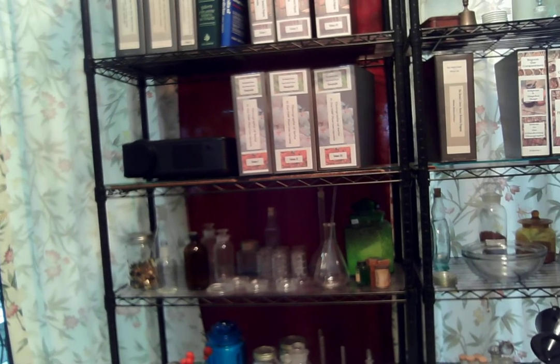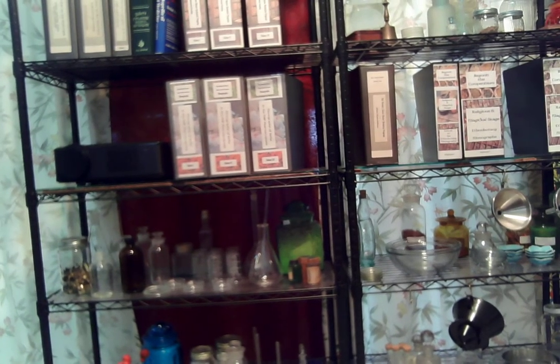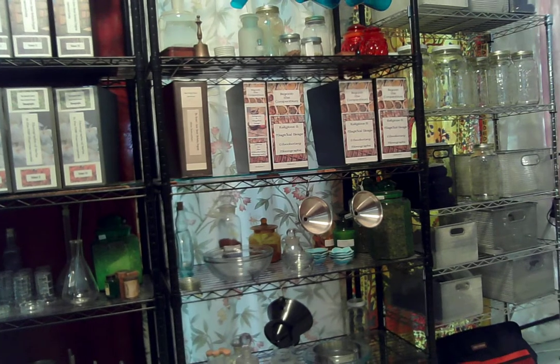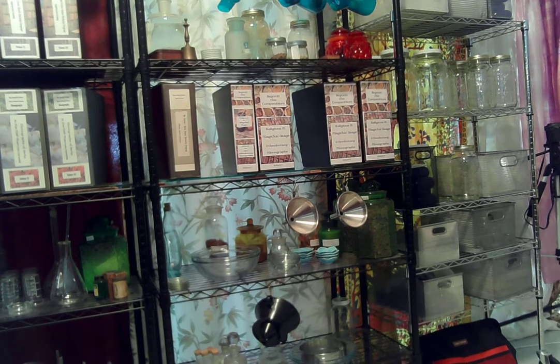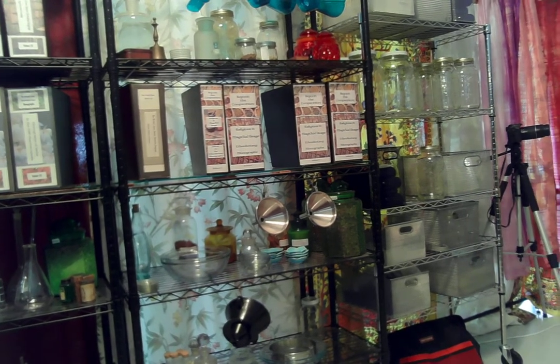So I have everything I need here — wonderful toys: jars for storage, scales. I have a balance beam, but I use my digital electronic scales, which weigh to a much finer level more accurately.